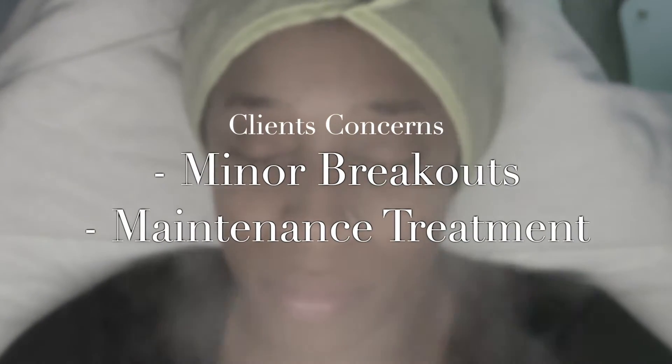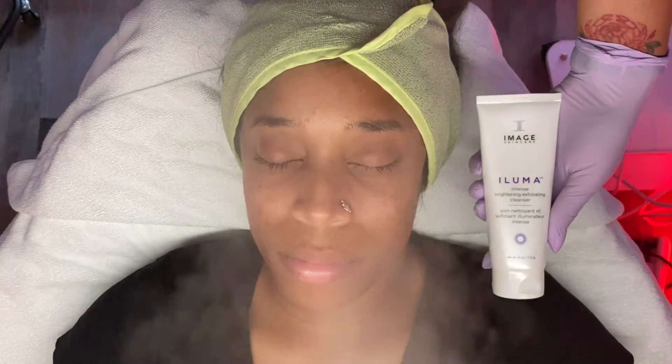My client today is a loyal client. She has been having some minor breakouts, so this is a maintenance treatment. She does work out, she eats healthy, and consumes her daily water intake as she should. So we're going to go ahead and jump into this treatment.